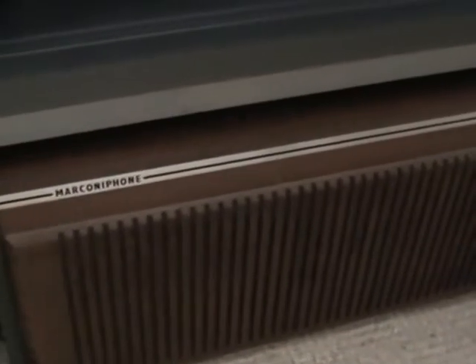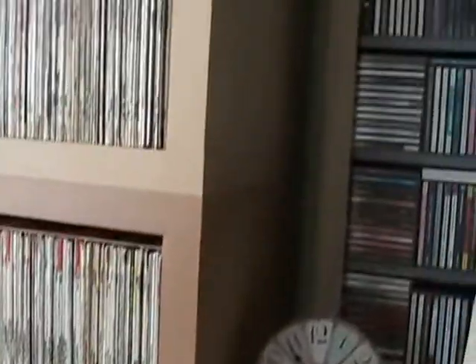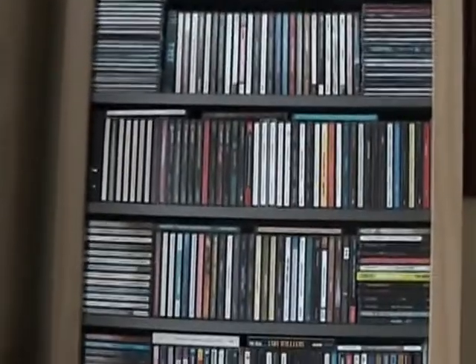Just underneath the unit there I keep a couple of my 1960s record players — there's a nice Marconi one there. Then over to the other side I've got another unit, and these are all my classical LPs, so all these in this tower here are classical LPs.